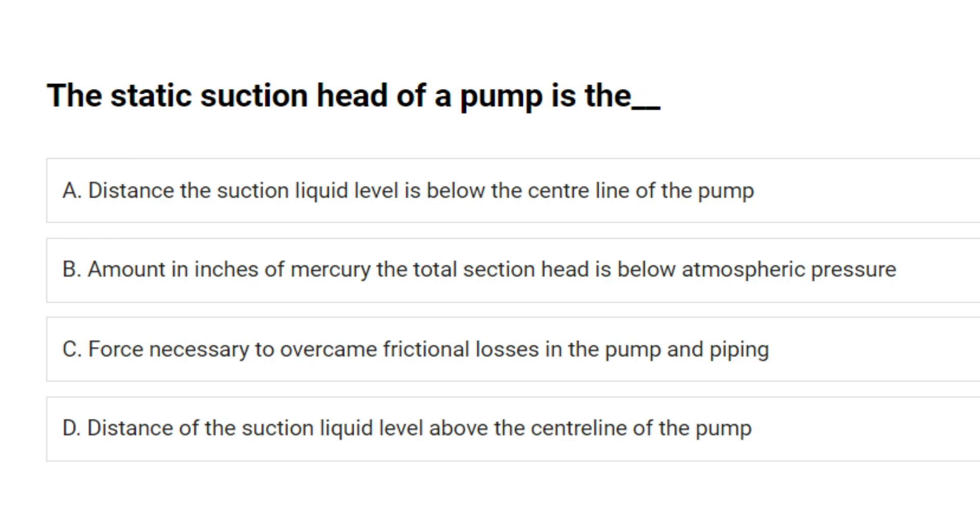The static suction head of a pump is the: A. Distance the suction liquid level is below the center line of the pump. B. Amount in inches of mercury the total suction head is below atmospheric pressure. C. Force necessary to overcome frictional losses in the pump and piping. D. Distance of the suction liquid level above the center line of the pump. Answer: A. Distance the suction liquid level is below the center line of the pump.